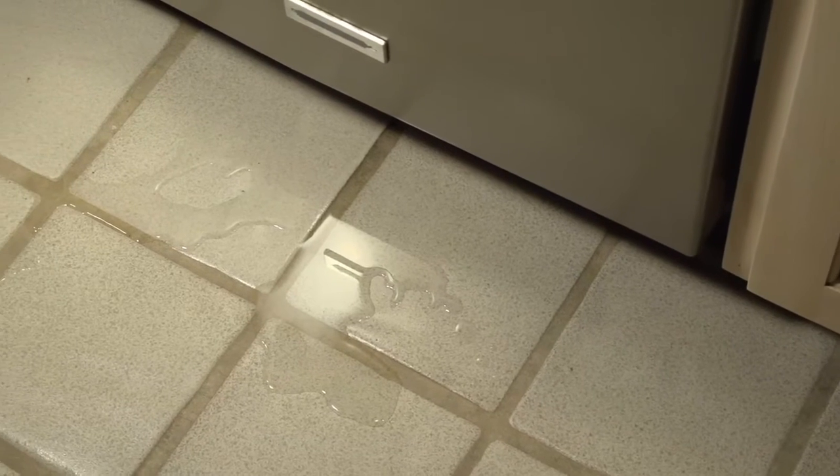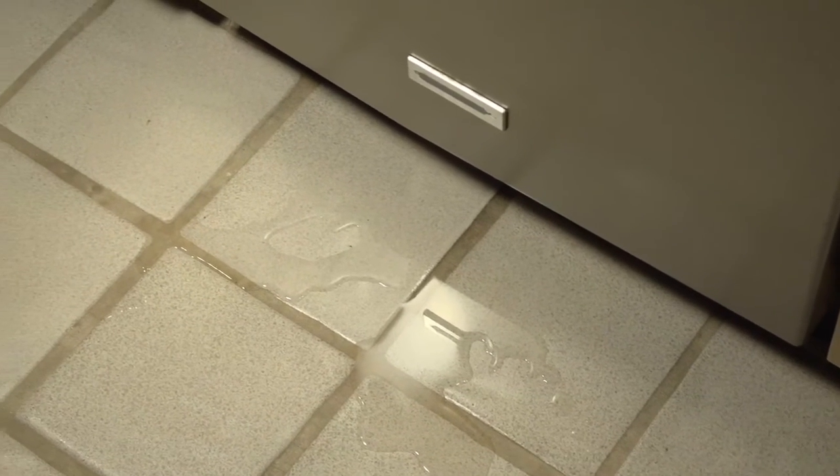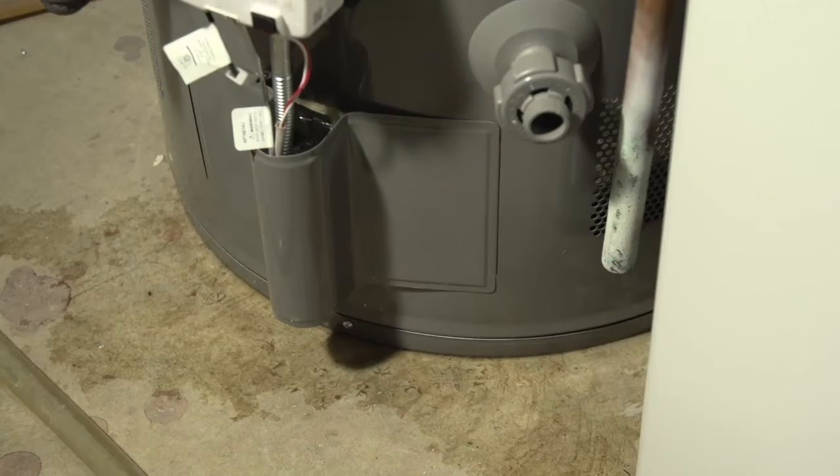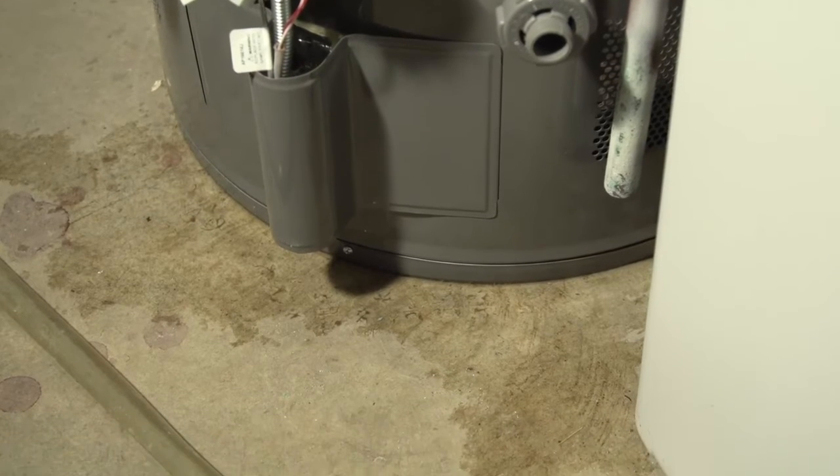Look for leaks, drips, wet areas, and mold buildup around your dishwasher, under sinks, and around the water heater. These areas should be dry.